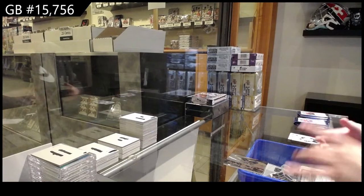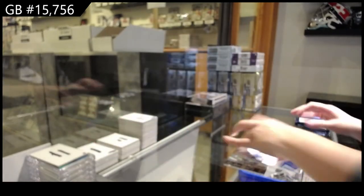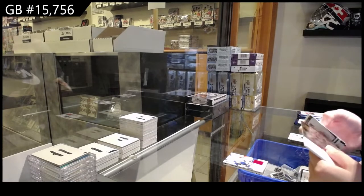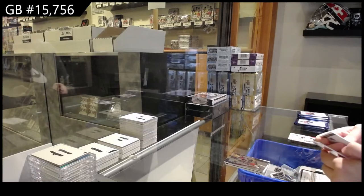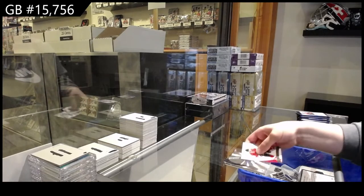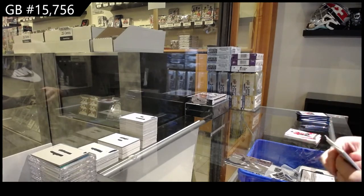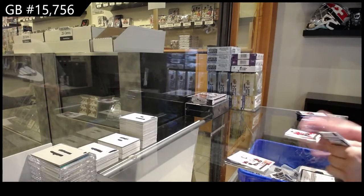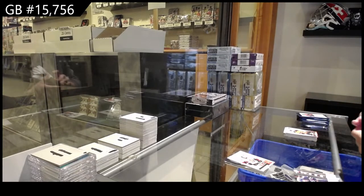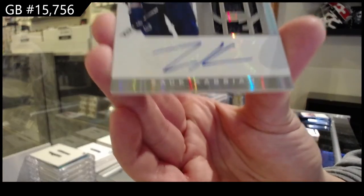Rookie rivalry dual jersey between Toronto and Montreal of Joe Colborne and Alexi Emelin. A Pinnacle of Ryan Russell for Columbus. Pinnacle for Nashville of Roman Yossi. Calder Contenders number to $9.99 for Ottawa, Mike Hoffman. We've got a certified rookie jersey auto number to $2.99 for Vancouver, Zach Kassian.